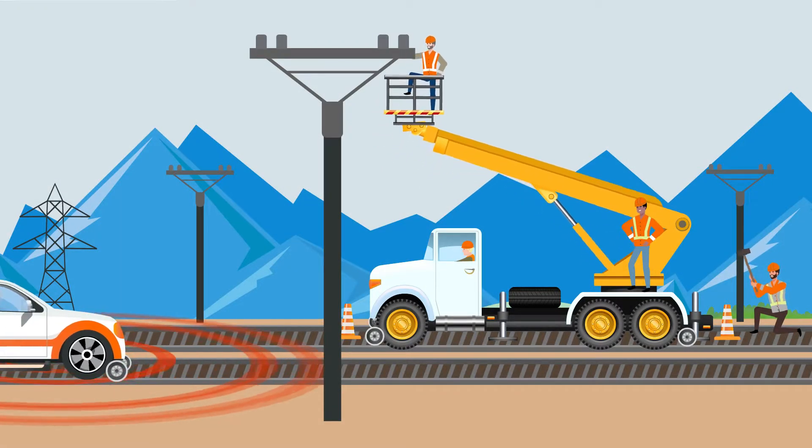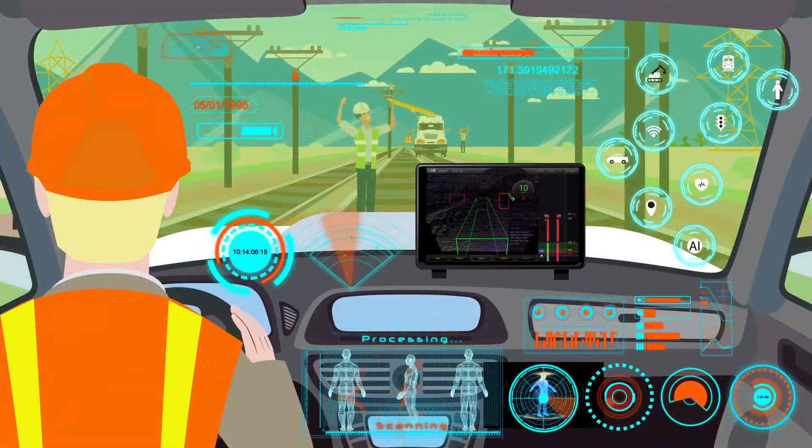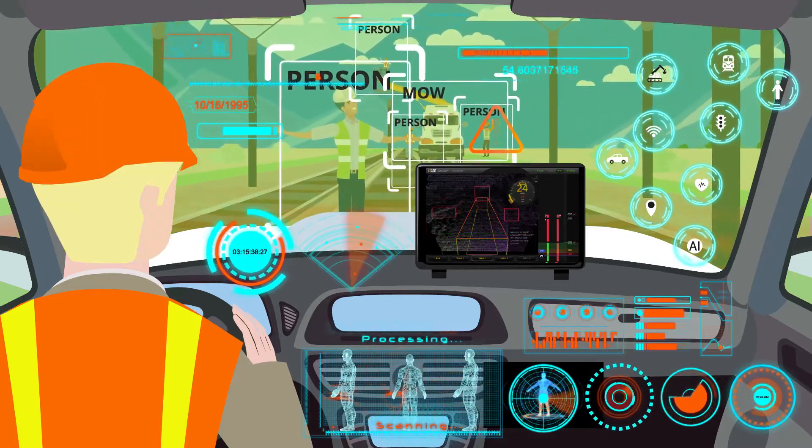With its intelligent AI-based object detection capabilities, SafeRail can detect workers and objects fouling the track ahead of the vehicle and warn the driver immediately.